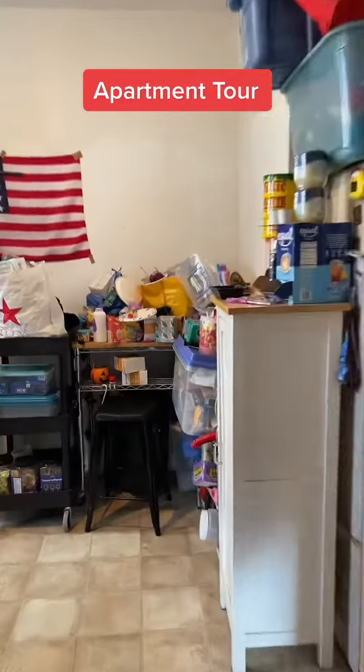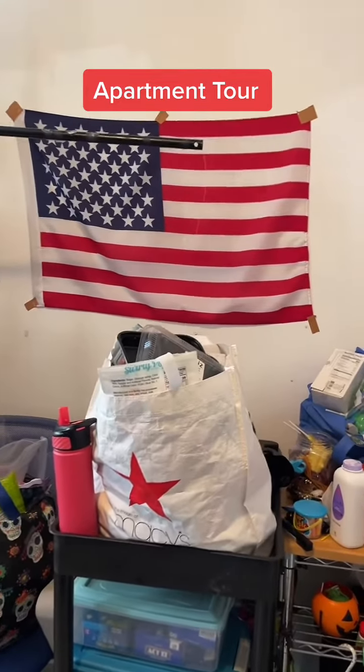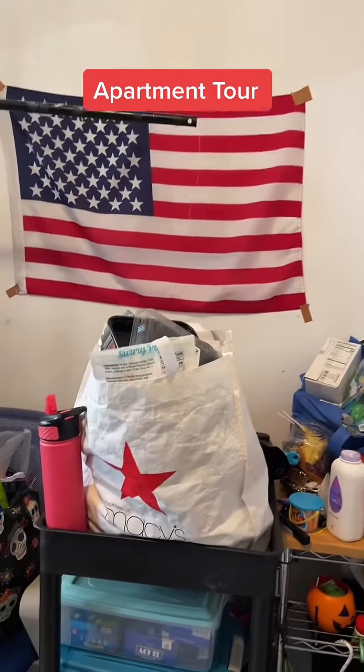This is where Sweet Tooth makes all her videos — this is Candy Land. Normally our roach wall is right there, and we have the snake, but we had inspections today so we had to hide the roaches. We had to hide them.